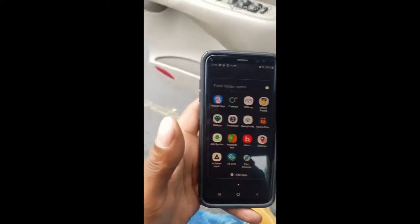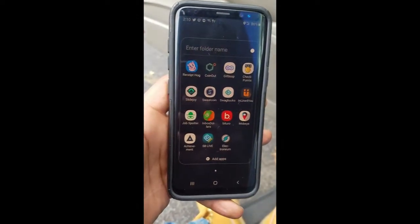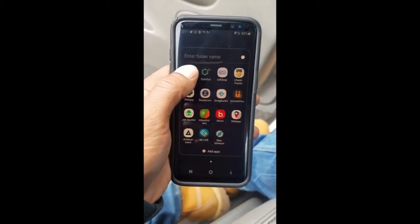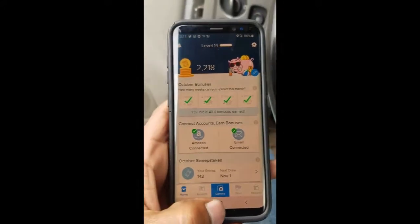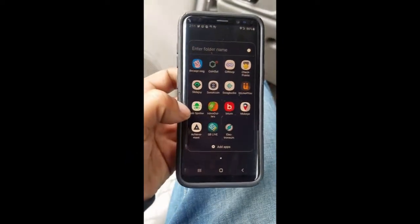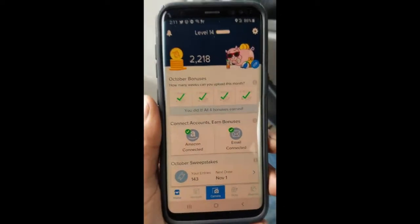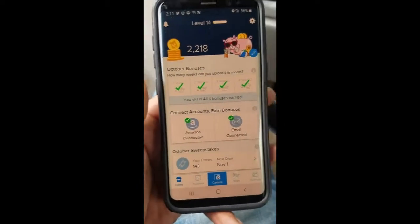What up world, it's your boy. I'm going to show y'all different ways to make money and get gift cards — simple things you can do. I'm coming with two apps this time: an app called Receipt Hog, which some of y'all probably already know, and also the Job Spotter app. Both of these apps pay out through Amazon and other things, and I'm going to show you a few different ways to use both of them.